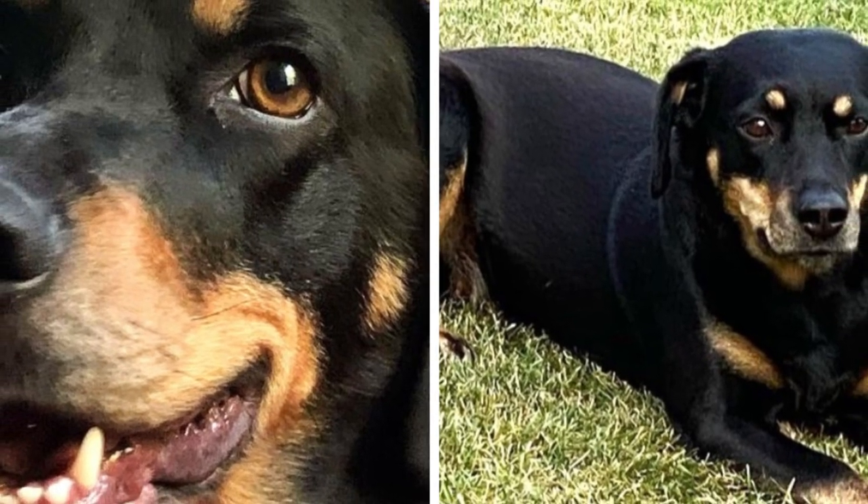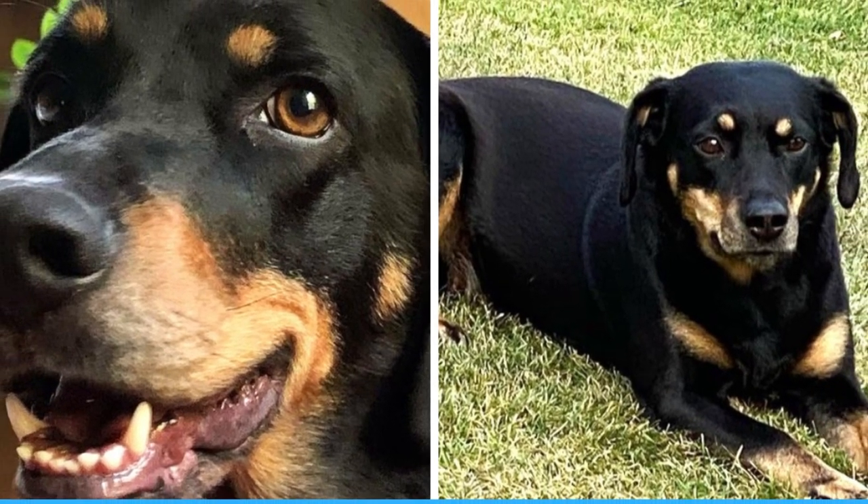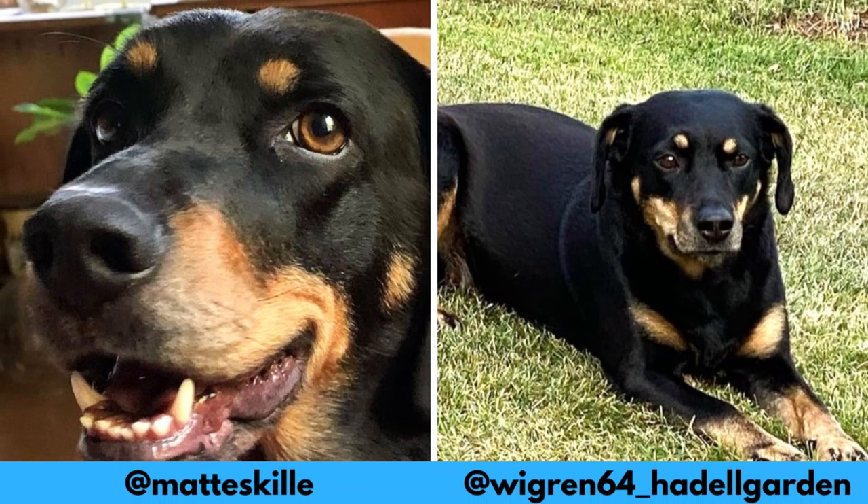First of all, I would love to thank these Instagram profiles for letting me use their photos in this video. If you like the Småland Stävare and would love to see more of it, definitely check them out — links are in the description. And now let's jump into the video.